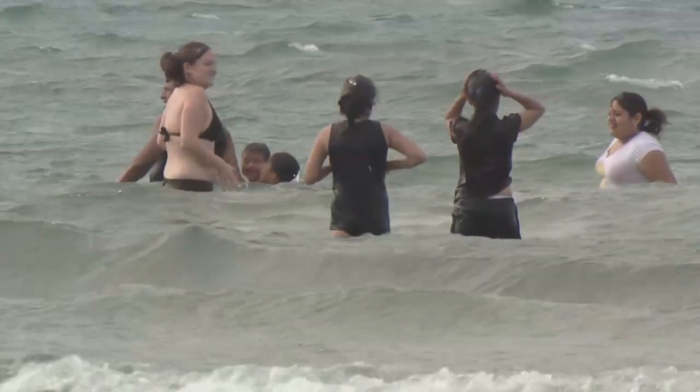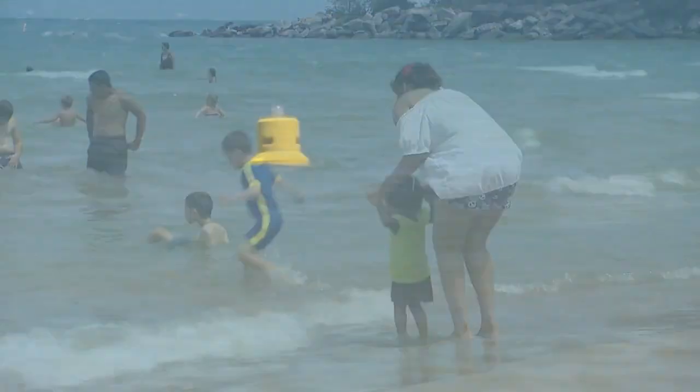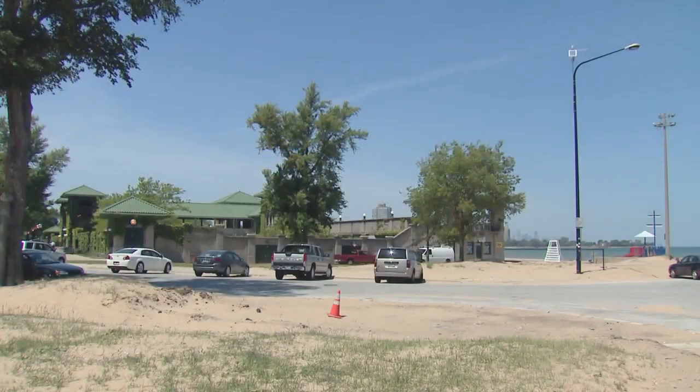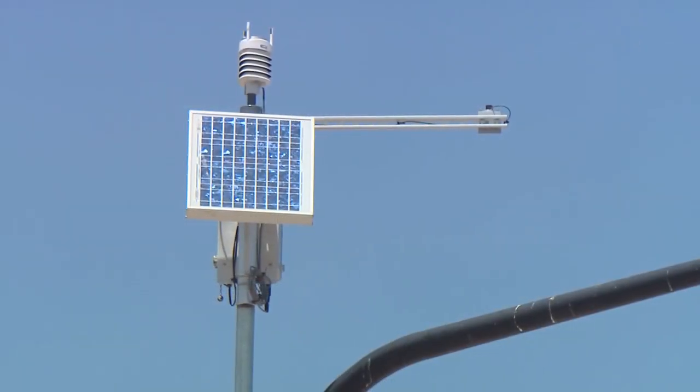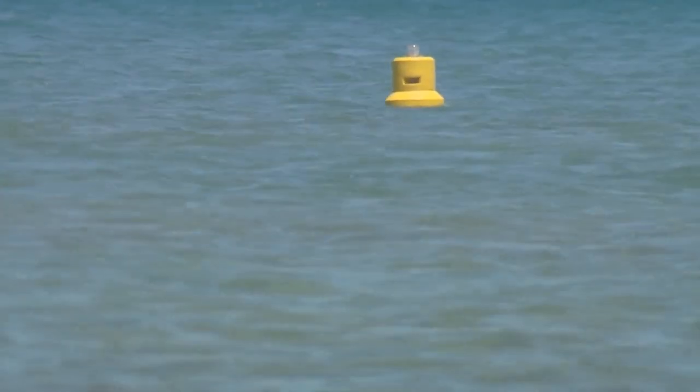It basically uses weather data to predict water quality information — bacteria in the water — in real time. We'll be able to tell you not what the water quality was like yesterday when we last took a test, but what it's predicted to be right now. We have buoys in the water and weather stations up on light poles that measure things like rainfall, how cloudy the water is, or how high the waves are, and they do that constantly, so we're getting constant streams of data.